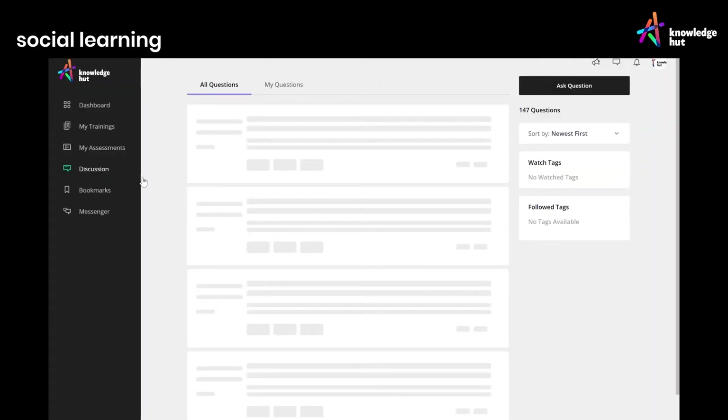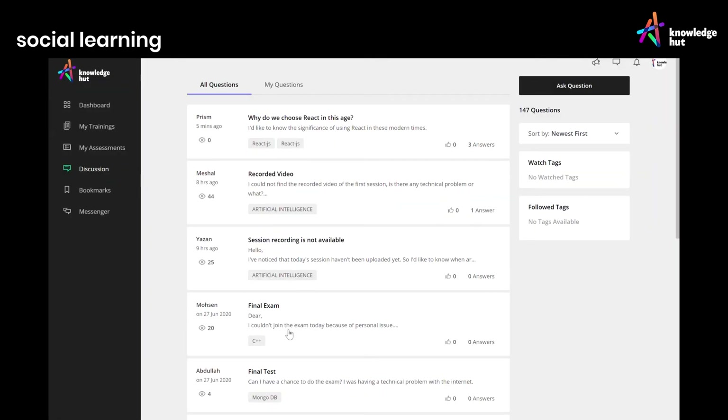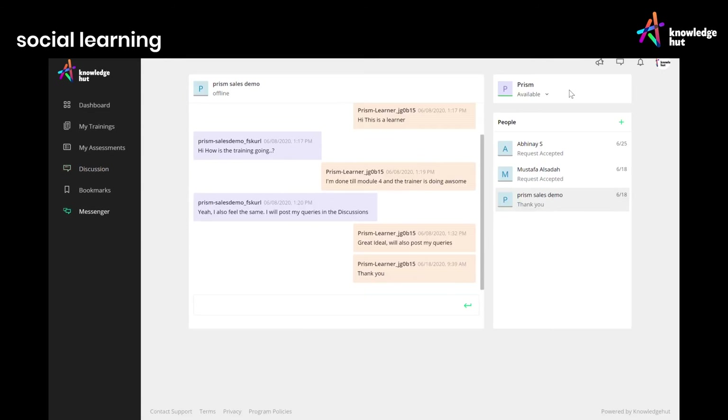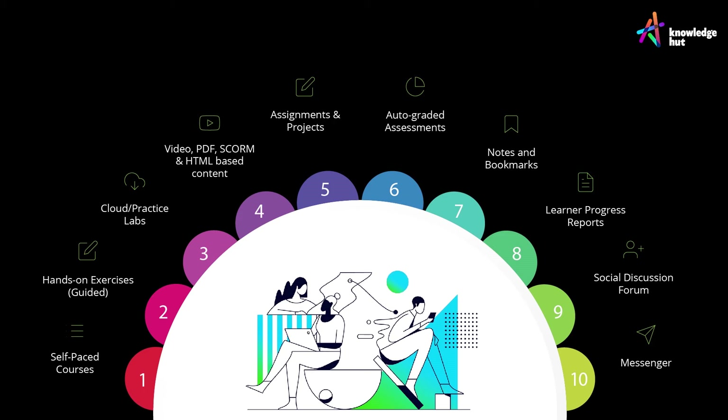Assignments and projects based on real-life scenarios test the application of your upgraded skills, and social learning gives you collaborative learning experiences with opportunities to discuss with your peers. PRISM comes with additional features to help you and your team achieve impact-driven growth potential.